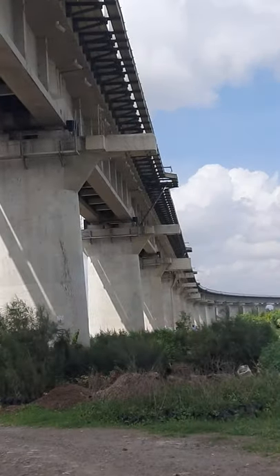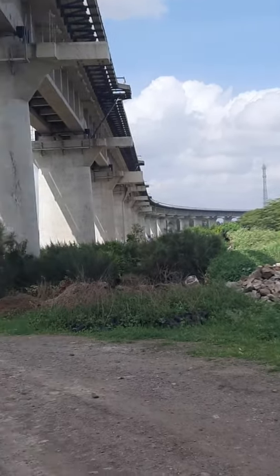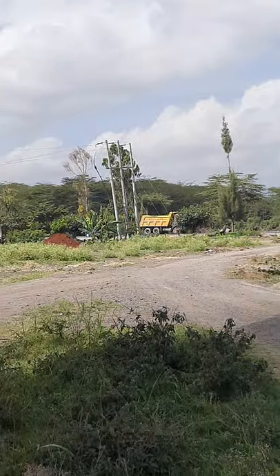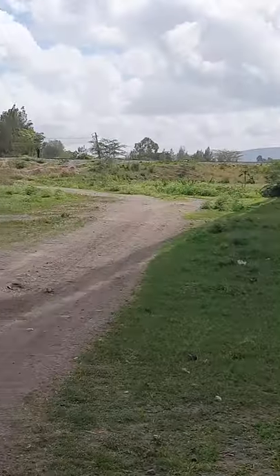Very huge pillars, three meters across, with arches running underground. There's a road underground under the bridge, and also a meter gauge railway.